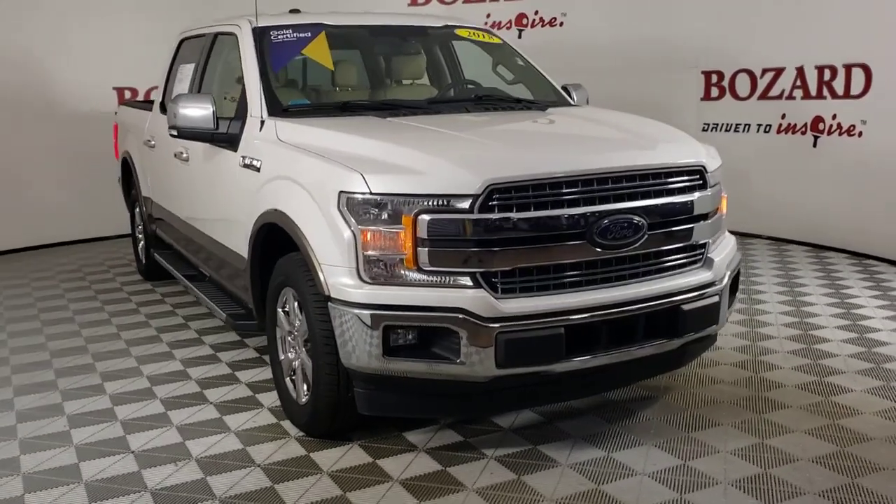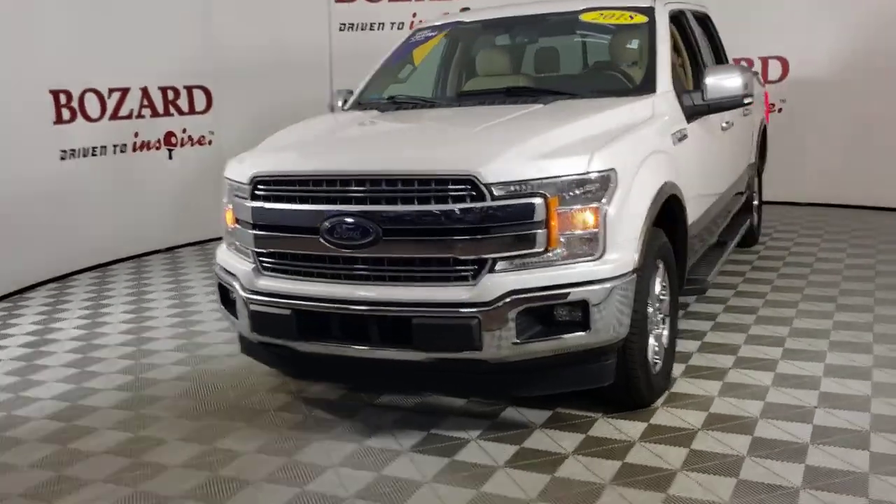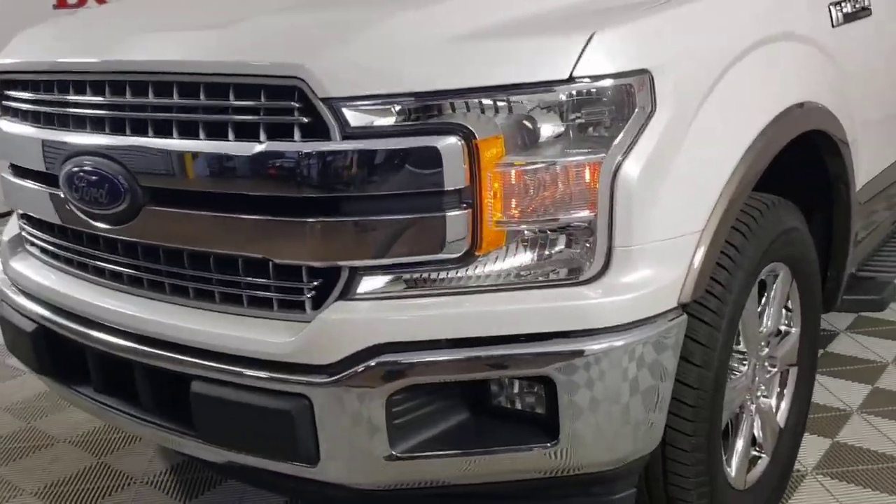Get a feel for the 2018 Ford F-150. With less than 70,000 miles on the odometer, this vehicle provides excellent value.